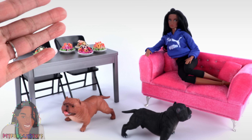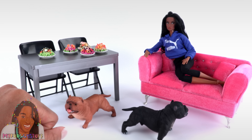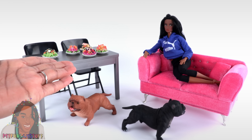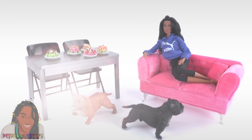Thank you for joining us for another miniature Amazon haul! If there is anything on Amazon you would like us to check out, let us know in the comments down below. Like, comment, share, and subscribe — don't forget to ring the bell and follow us on Instagram at My Froggy Stuff and The Frog Vlog. We will see you next time, bye bye!